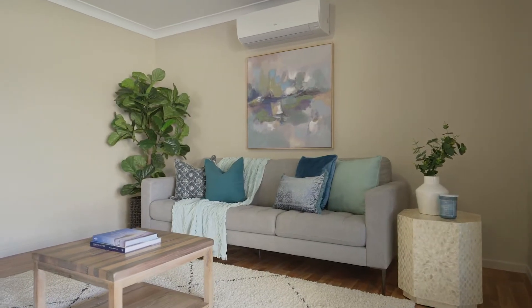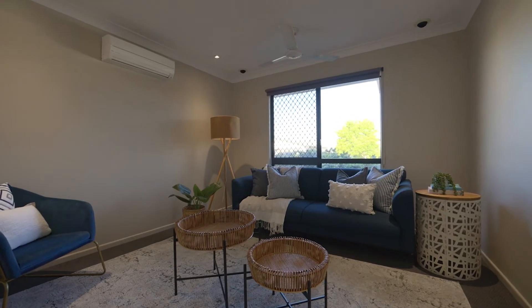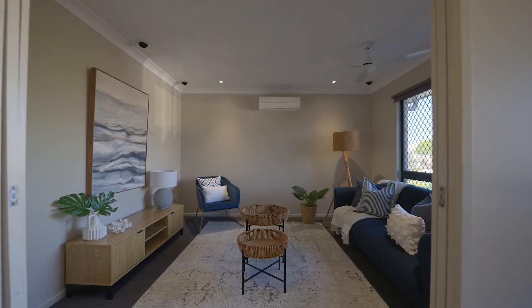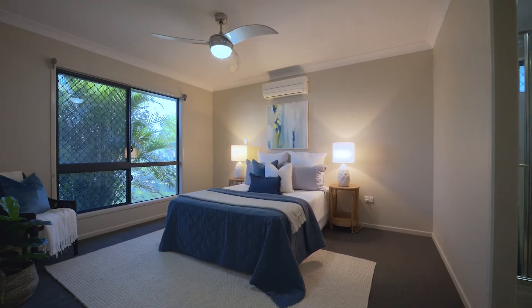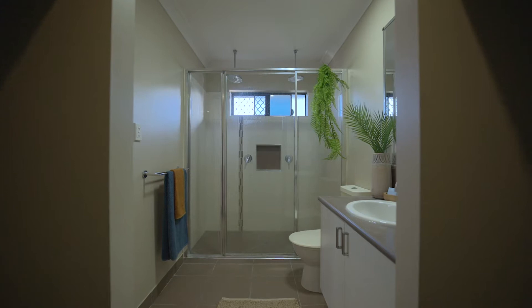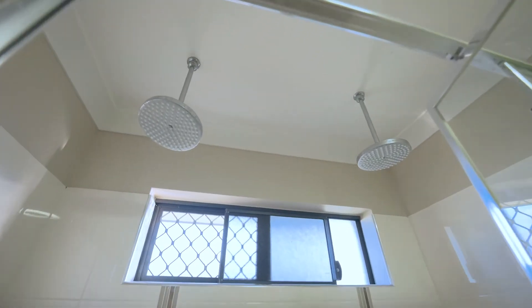From front to back this home is functional, free-flowing and feature packed. Towards the front the theatre room will become a family favourite and the master bedroom is oversized, with a great walk-in wardrobe and ensuite featuring dual waterfall shower heads — this is an ideal space to relax.